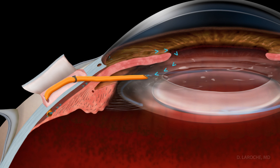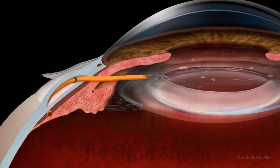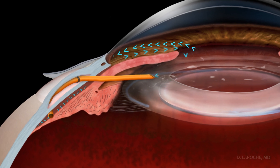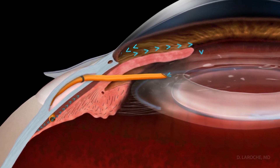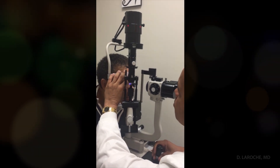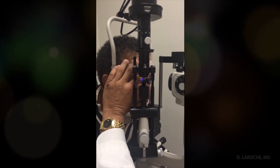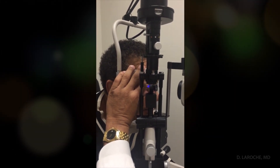The scleral flap is then sutured closed. The viscoelastic gel is left in the anterior chamber. Post-operative steroids and antibiotics should be given. Dr. LaRoche has had excellent results lowering the intraocular pressure. Since glaucoma is a lifelong disease that can worsen with age, a patient's intraocular pressure should still be checked periodically. Additional medical therapy or repeat surgery may be needed.